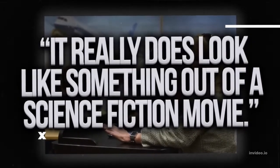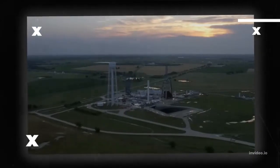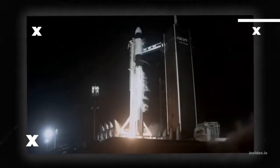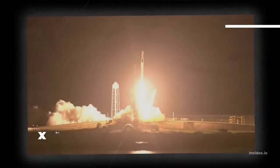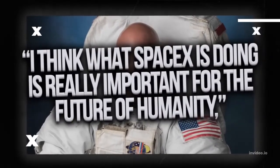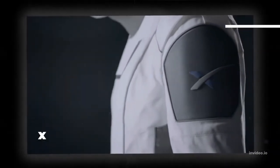Elon Musk's SpaceX space suit is revolutionizing the space industry by making it possible for astronauts to travel to and from space in a more comfortable and efficient manner. The space suit is made from a lightweight and breathable material designed to keep the wearer cool and comfortable during their journey. The suit also features a built-in life support system that will provide the wearer with oxygen and water, allowing astronauts to focus on their mission.